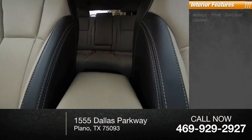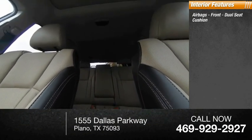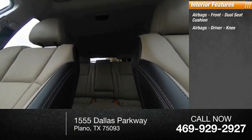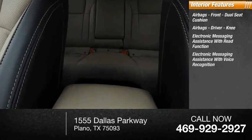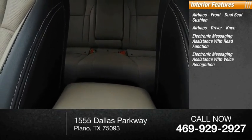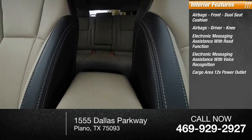Inside you'll find airbags — front dual seat cushion airbags, driver knee airbags — electronic messaging assistance with read function, electronic messaging assistance with voice recognition, and a cargo area 12-volt power outlet.